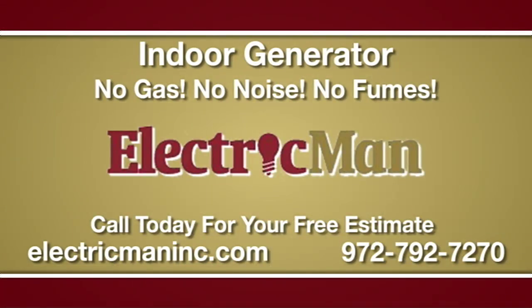Get big energy business off your back and gain your electrical independence with the indoor generator.